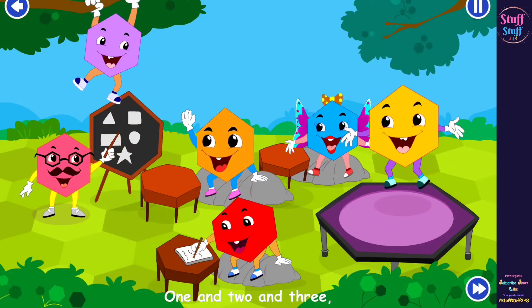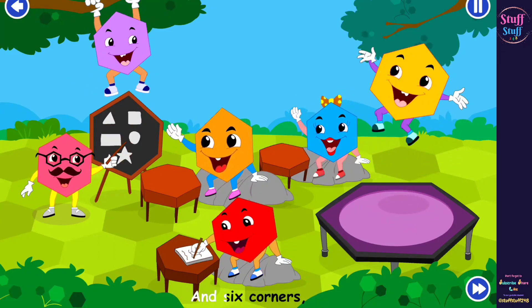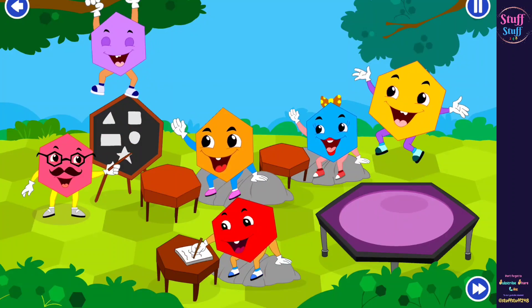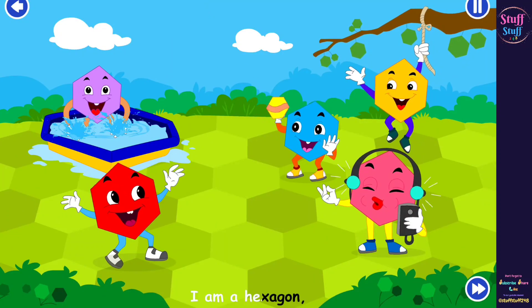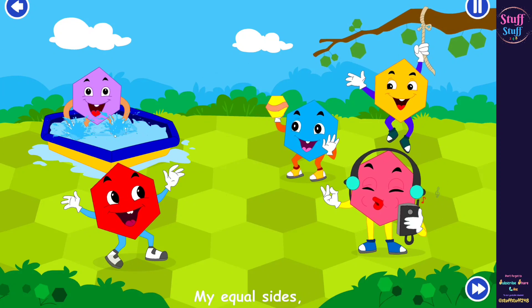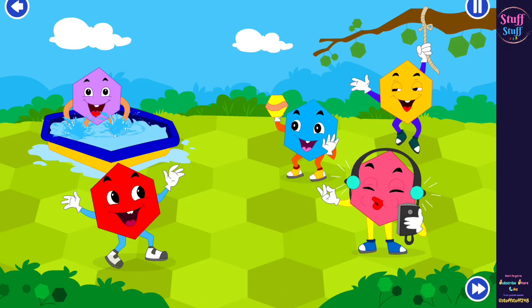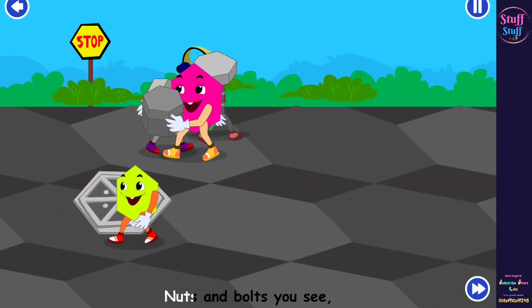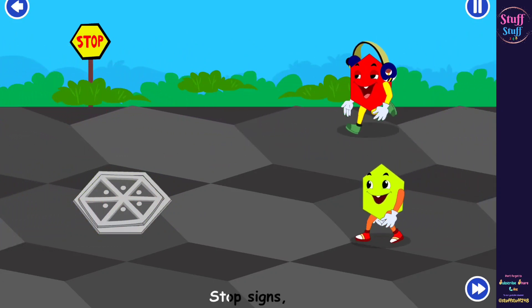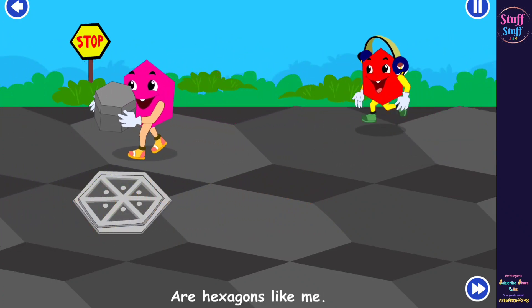One, and two, and three, four, and five, and six. If you have six sides and six corners, you can look like me. I am a hexagon. I have six sides upon my equal sides. With corner guards, I am a hexagon. Nuts and bolts, you see, have six sides like me. Stop signs and soft snowflakes are hexagon like me.